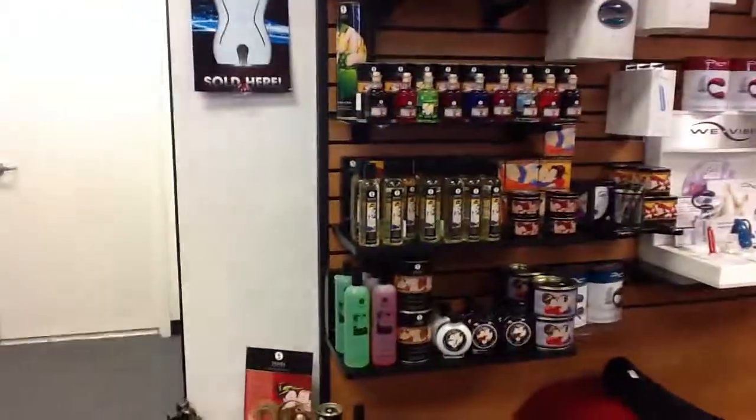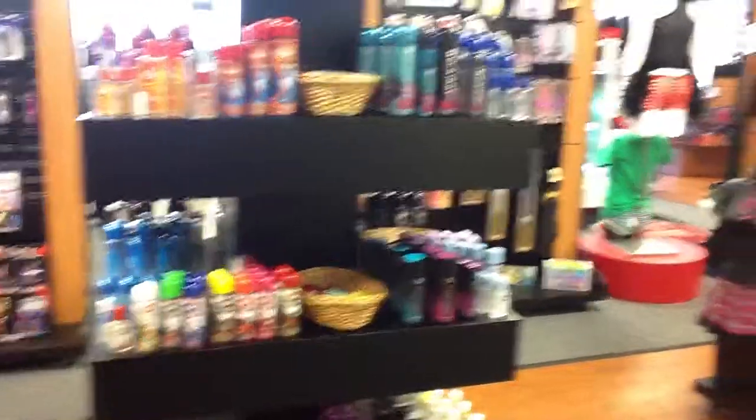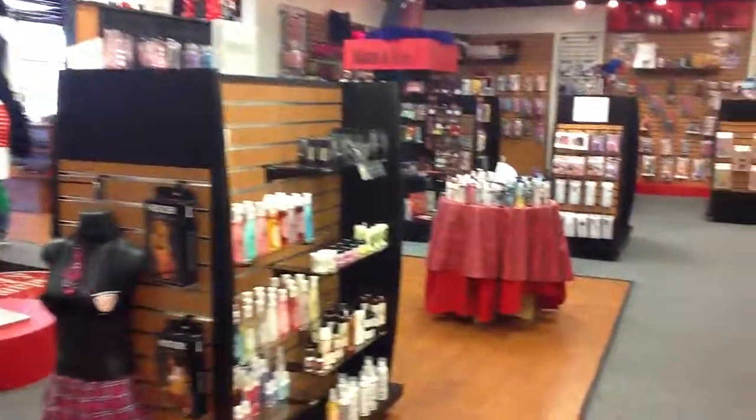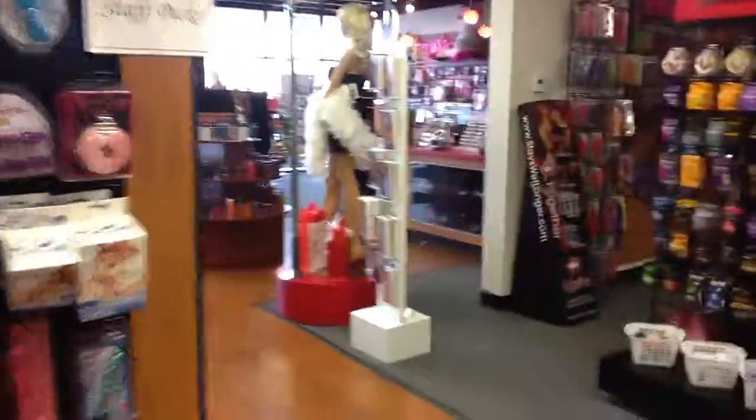There's some Kama Sutra, lotions, etc. There are the dressing rooms again. I hope this has been helpful. Back here we also have an office and a back door emergency exit. Thank you.